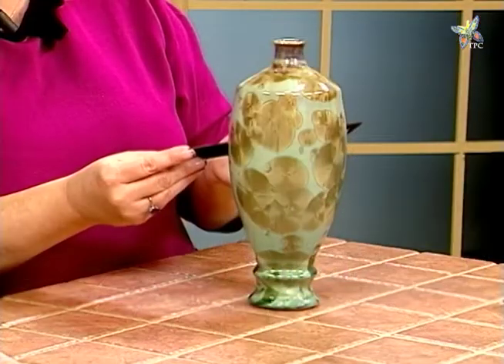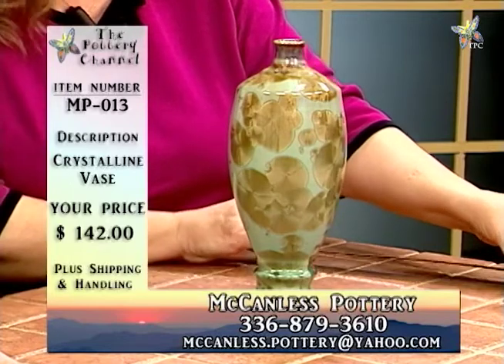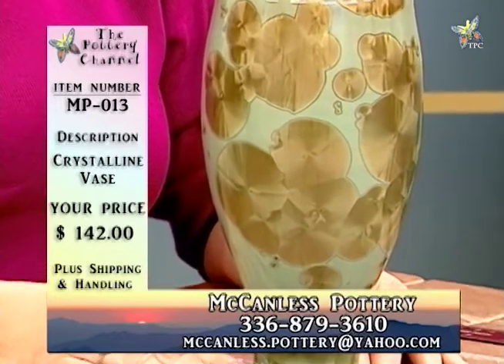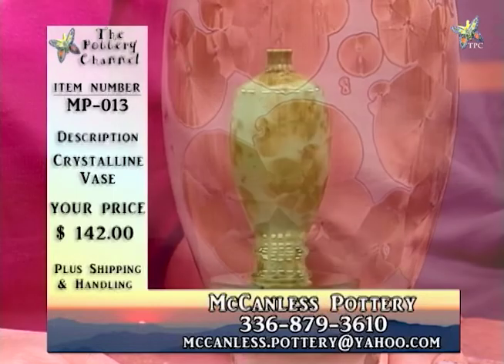We'll take a look at another piece — also crystalline, but it's a vase. It's a very unusual vase, about eleven and a half inches tall and about five and a half inches through the bowl section. The colorants used in crystalline pottery are pulverized metals. Two metals are used in this glaze: copper, which gives a variety of green colors from light to dark depending on the percentage added, and at the top of this vase, iron oxide, which typically gives browns, golds, and tans.